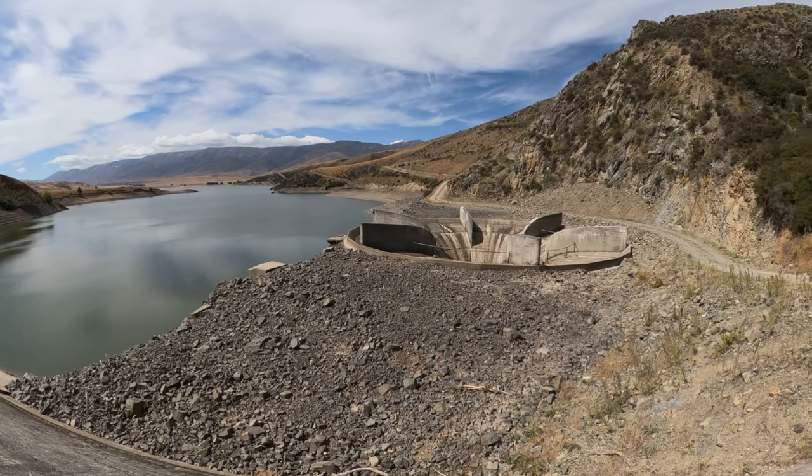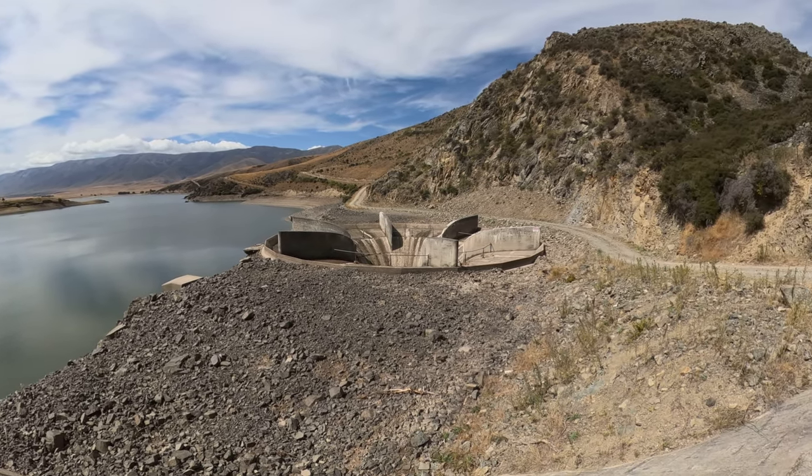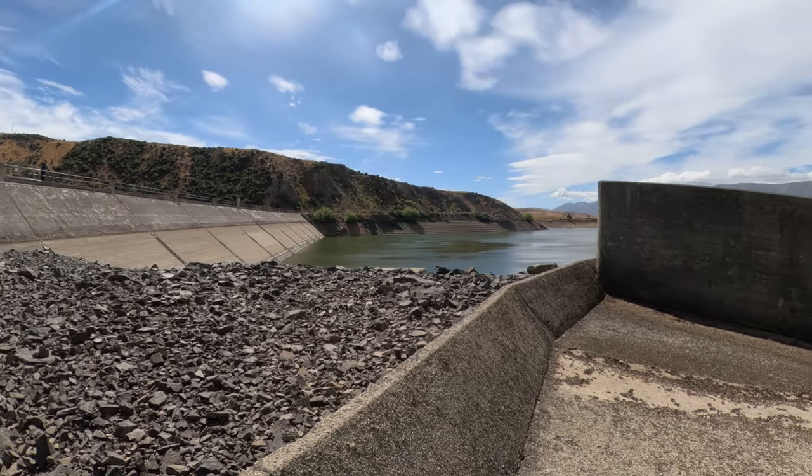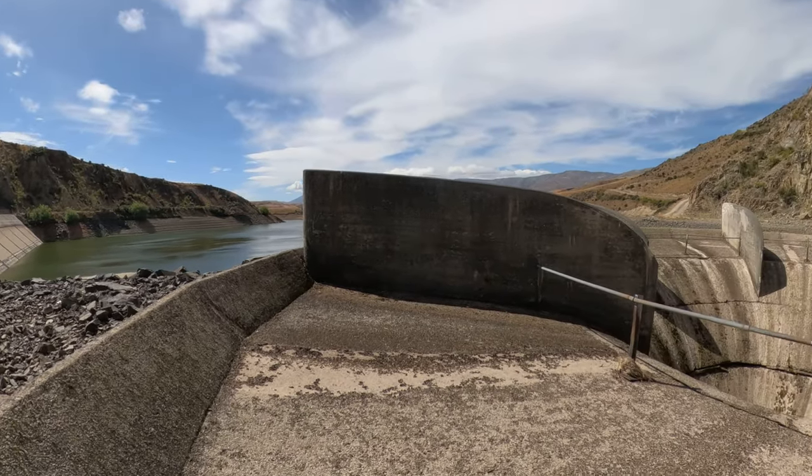The most striking feature of this dam is the vertical Morning Glory spillway, where water falls 31 and a half meters down a 5.1 meter diameter tunnel and exits out the base of the dam.